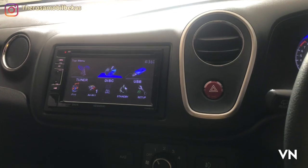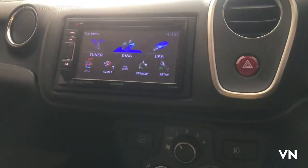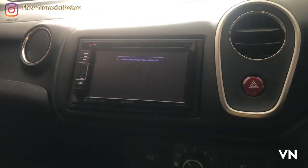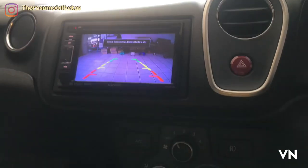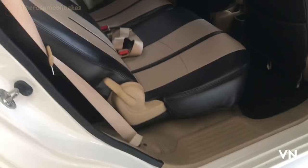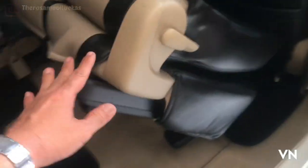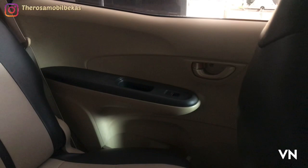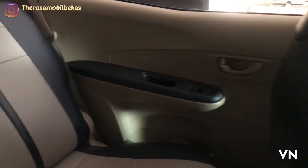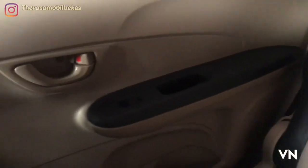Untuk tipe E-STIS, dia sudah tersedia kamera mundur dan sensor parking. Untuk kursi, dia one stop tumble, satu kali sentuhan. Ini layout tengah dan belakang, ini kursi, door trim.